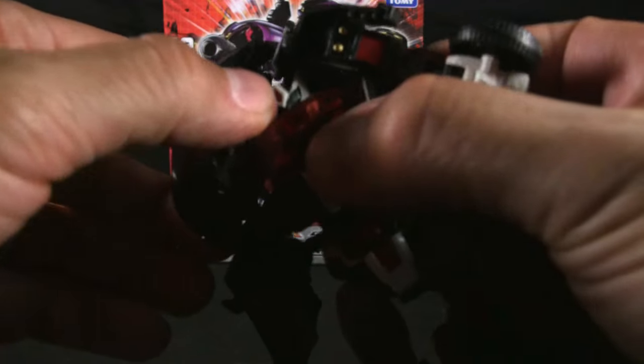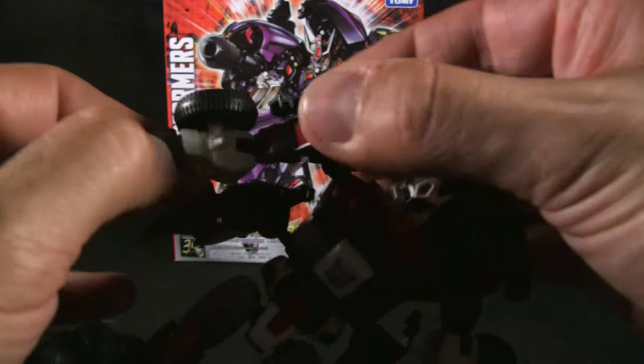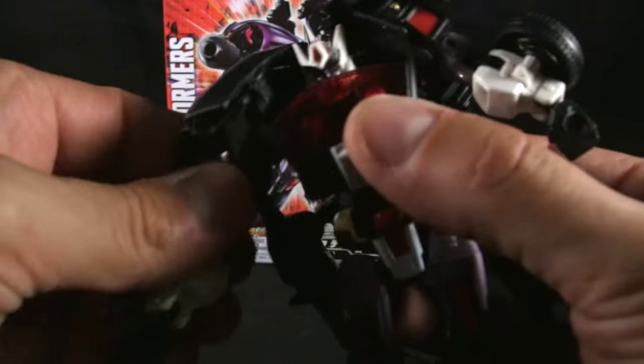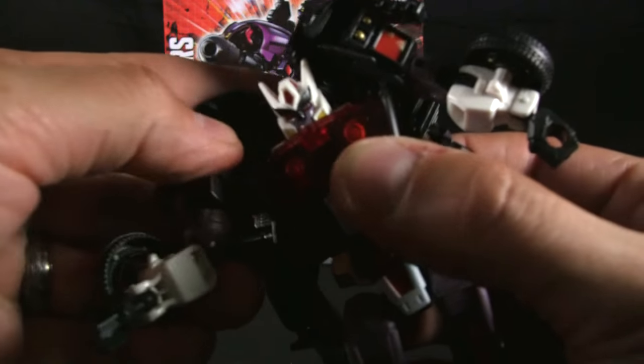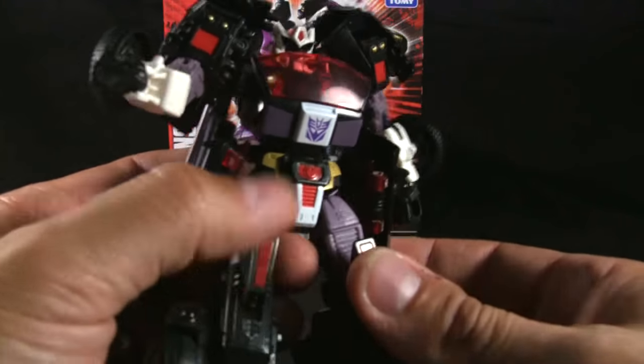What I like about this mold is the fact that you can store the weapons. I really like when you can store weapons — it does a lot for my appreciation of a figure, since most of the figures I have just have weapons loose in baggies because I throw away the boxes. Glad this guy has storage.